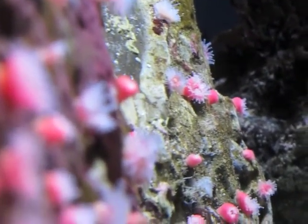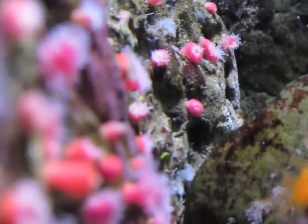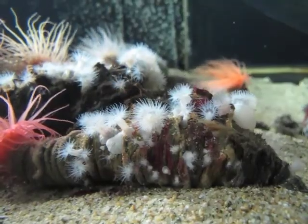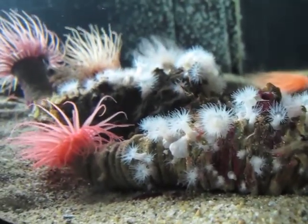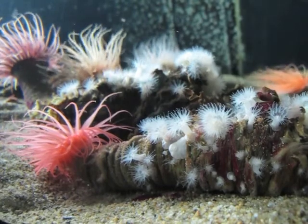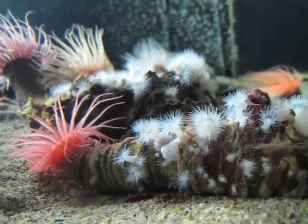Attachment to the substrate is not necessarily permanent. While sea anemones tend to stay in one place, if conditions change to become unfavorable, they will relocate. Some anemones, such as this Pachycerianthus fimbriatus, do not attach at all, but create a burrow in the sand with mucus.